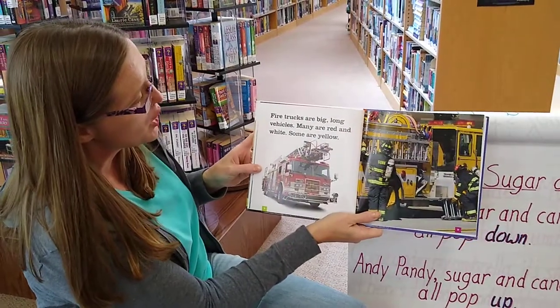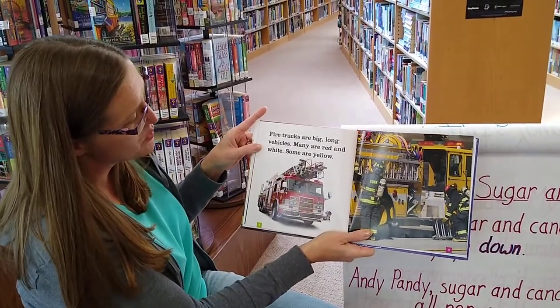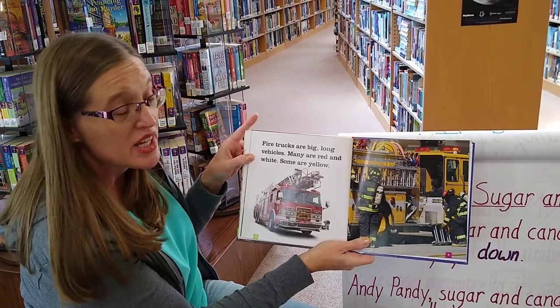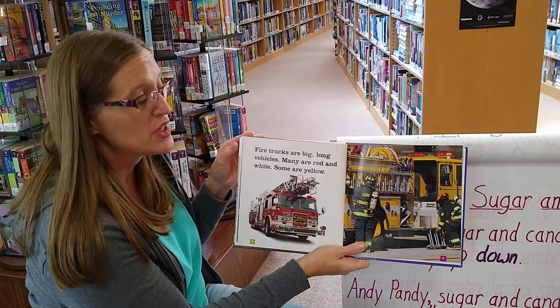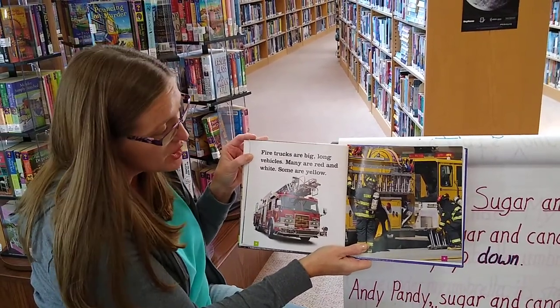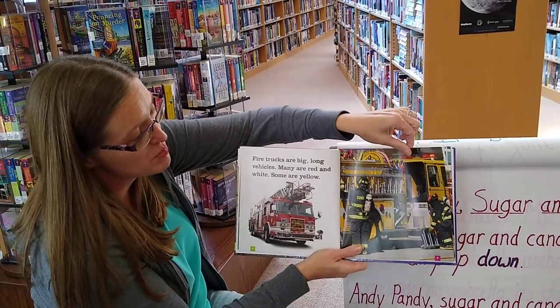I know in the news around here that they've saved horses and cows as well. Fire trucks are big, long vehicles. Many are red and white, some are yellow. In our area, some of them are kind of like a lime green, so every village or city could have a different color fire truck.